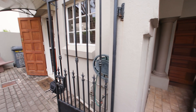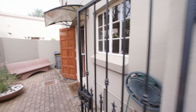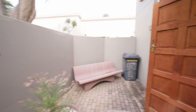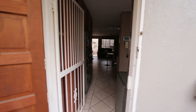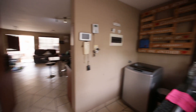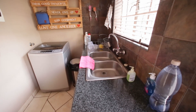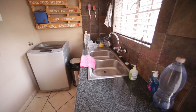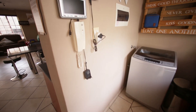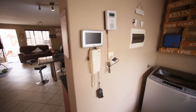We've got our security gate and a private little courtyard here by the main entrance. You've got a wooden door and a safety gate, and as we come in you've got your scullery on the right-hand side, which is also a laundry with a point for your washing machine. There's an intercom for the gate, and you can also see it's prepaid electricity.